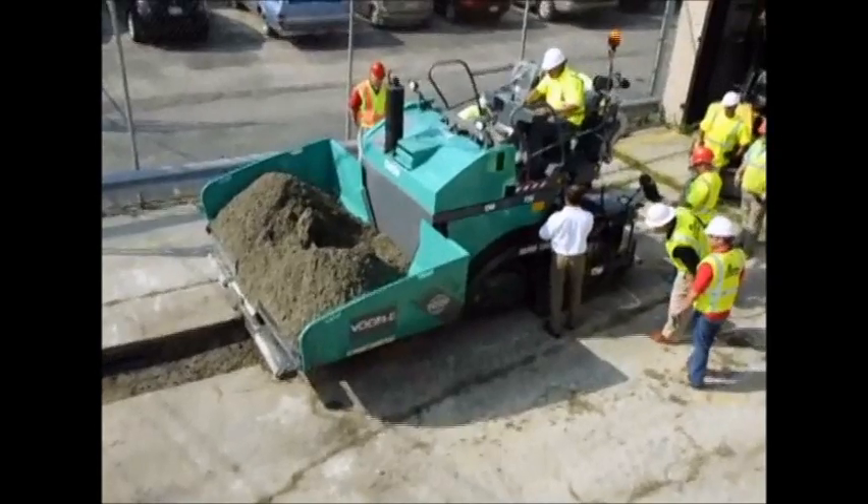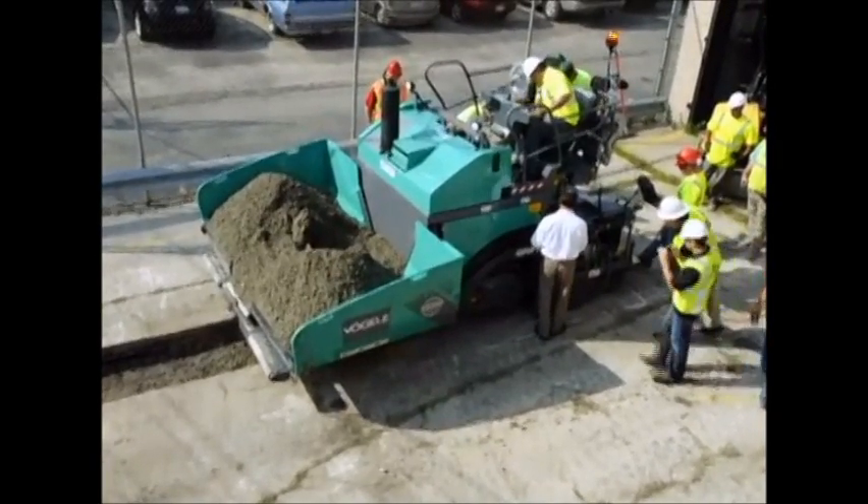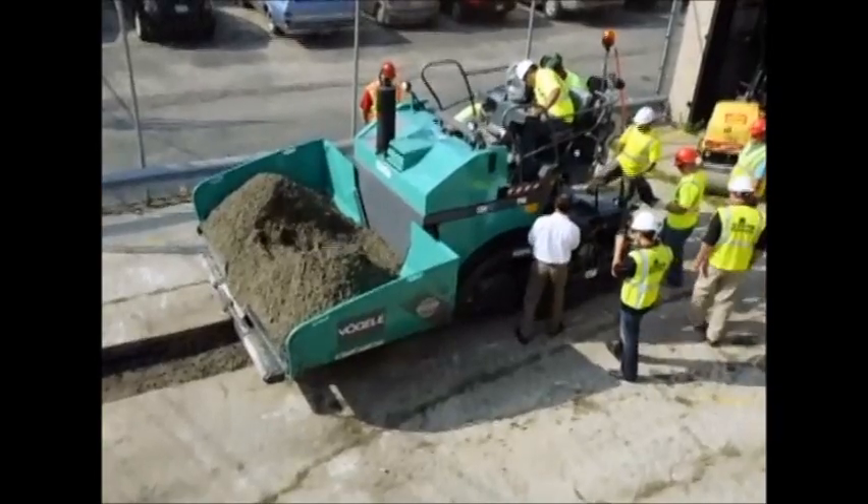However, unlike conventional concrete, it's a drier mix with little to no slump, stiff enough to be compacted by vibratory rollers.